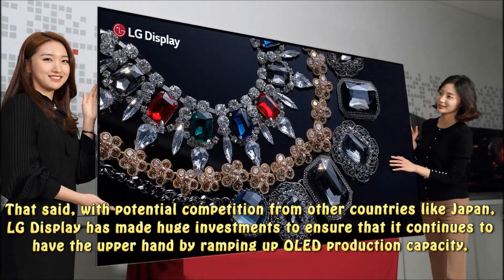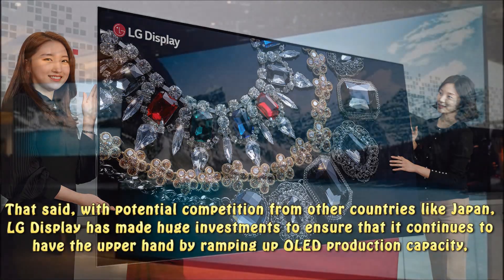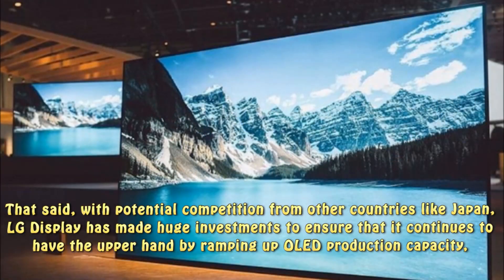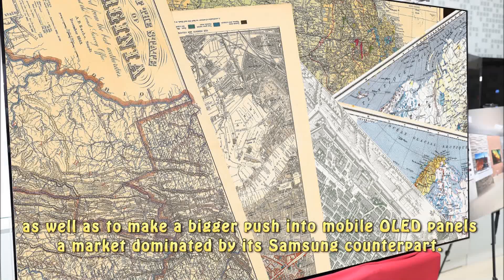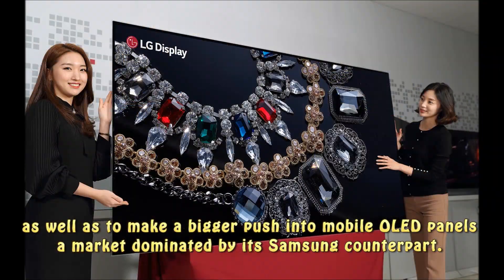That said, with potential competition from other countries like Japan, LG Display has made huge investments to ensure that it continues to have the upper hand by ramping up OLED production capacity, as well as to make a bigger push into mobile OLED panels — a market dominated by its Samsung counterpart.